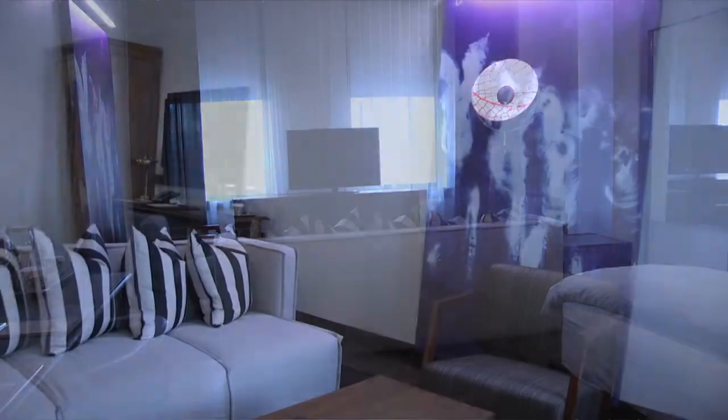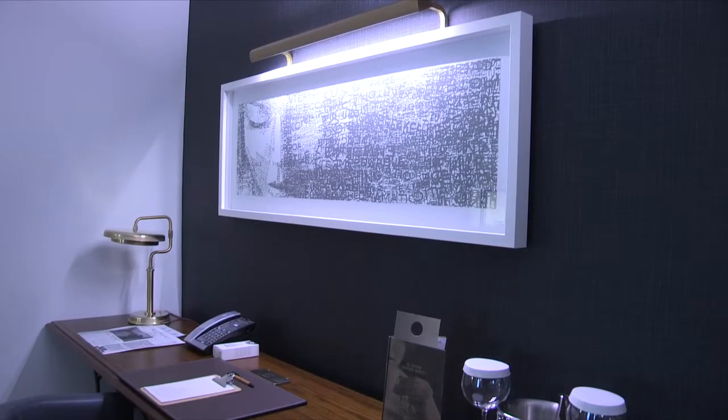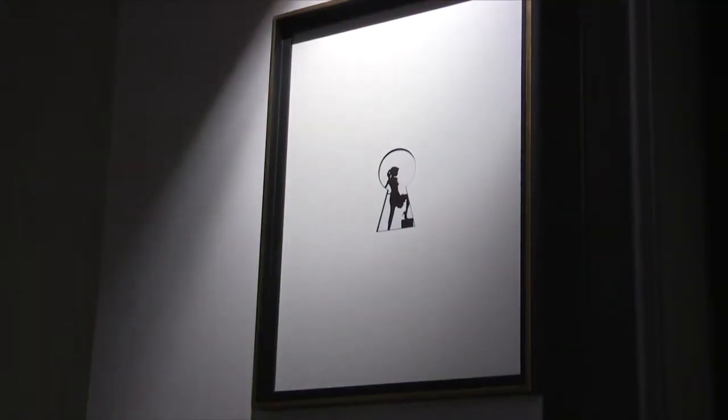Once we enter our room, we try to take it all in. Is it spacious? Does it have a view? And we also, of course, check out the decor. Is it plush or serviceable? Is the furniture of good quality? The chic decor and artistic ambiance of the Refinery Hotel's guest rooms include industrial accents that harken back to the building's early 19th century milliners and hat factories.